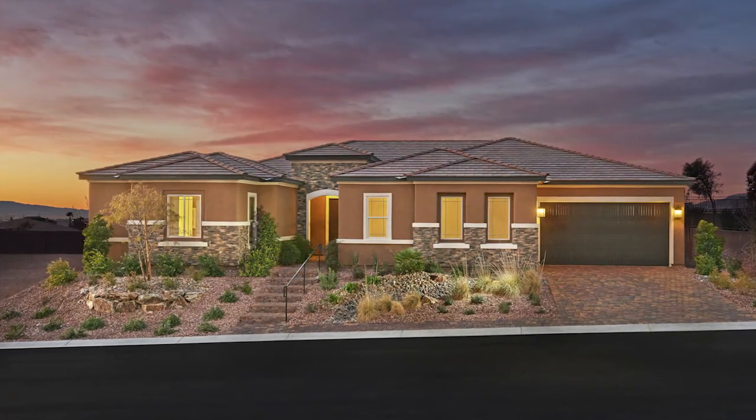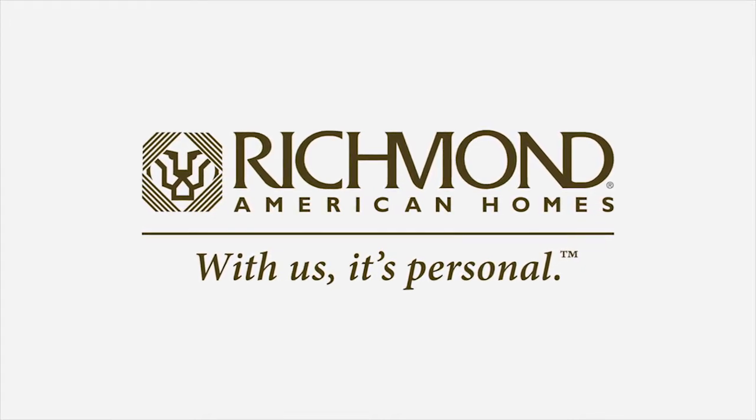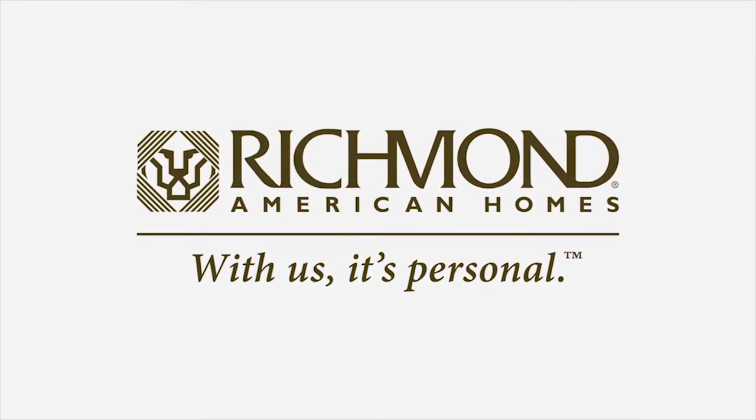With a variety of personalization options and incredible included features, the Reagan is the dream home you've been waiting for. Designed with you in mind for the way you want to live. Richmond American Homes — Designed with you.